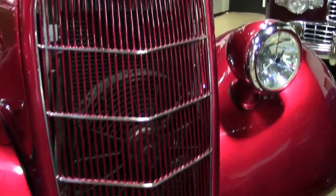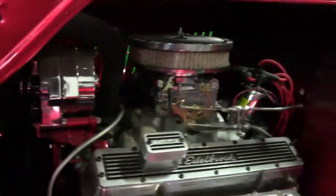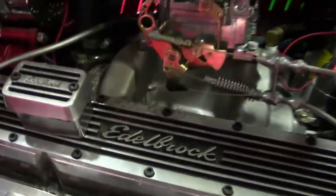We've got a nice 350 block under the hood here. We do have air conditioning for the muggy days here in Georgia. Another nice feature that this car has is the rumble seat in the back.